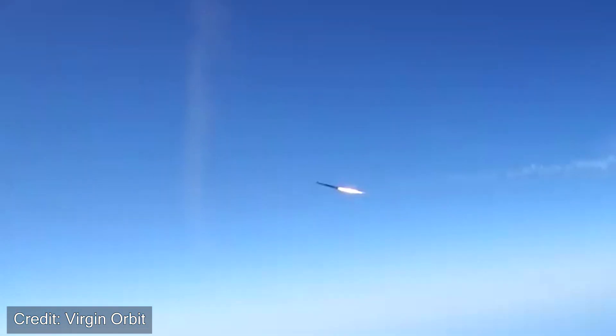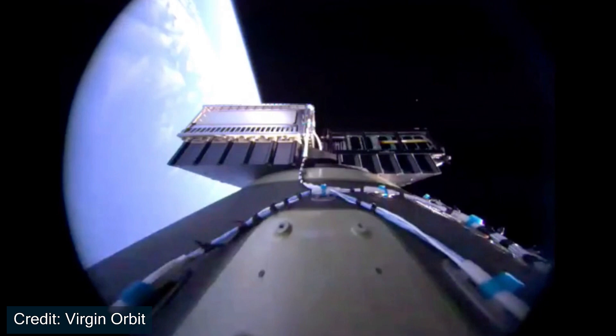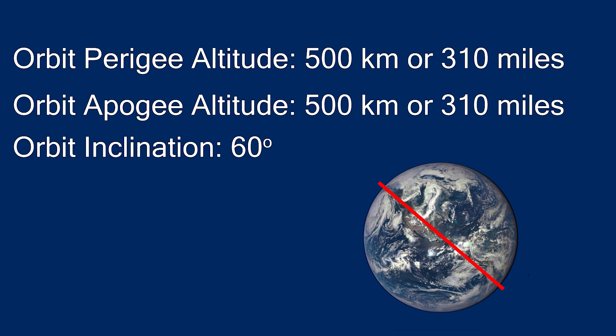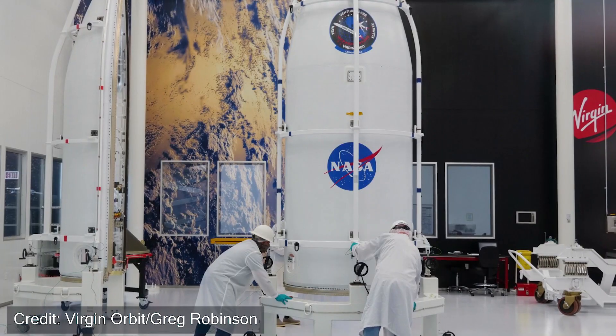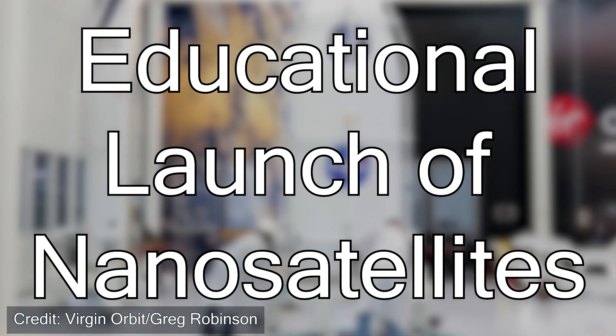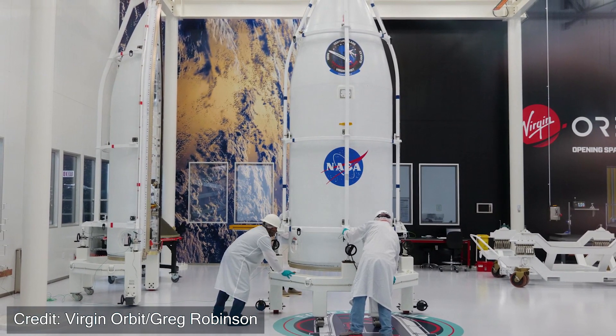Then a few minutes later, when the first stage burns out, the second stage begins, taking the spacecraft into a parking orbit. Depending on where the mission is supposed to end up will impact what happens for the second stage, as that will lead to its final orbit. For this first mission, they are aiming to achieve a 500 kilometer by 500 kilometer orbit with a 60 degree inclination relative to the Earth. The payload for this first mission was a NASA-funded project called ELANA, which stands for Educational Launch of Nano Satellites — a way for NASA to incorporate universities to send their own CubeSats on board.